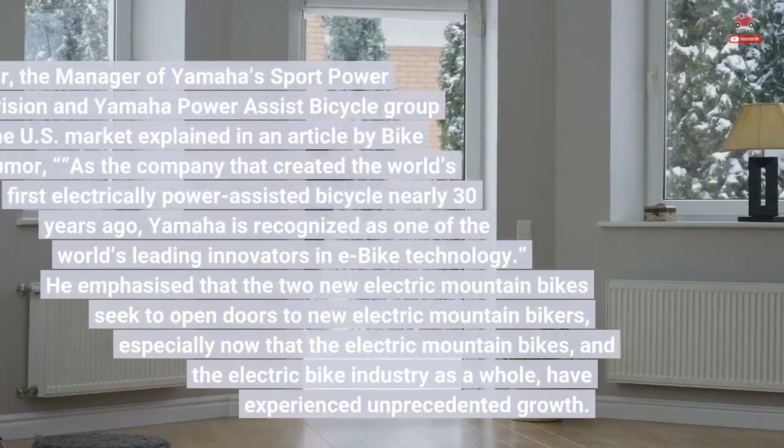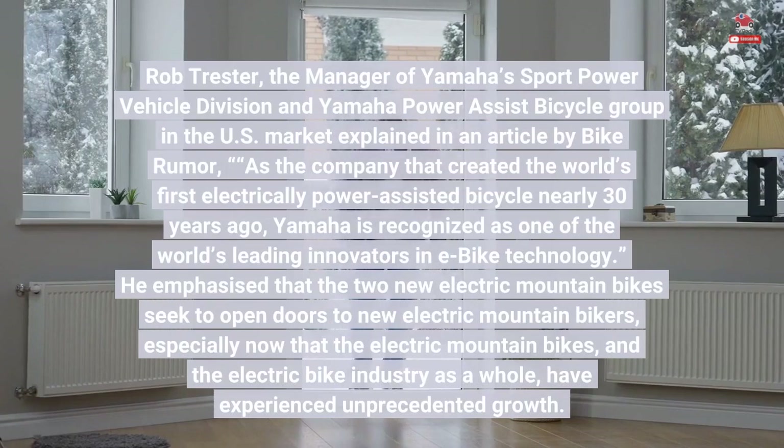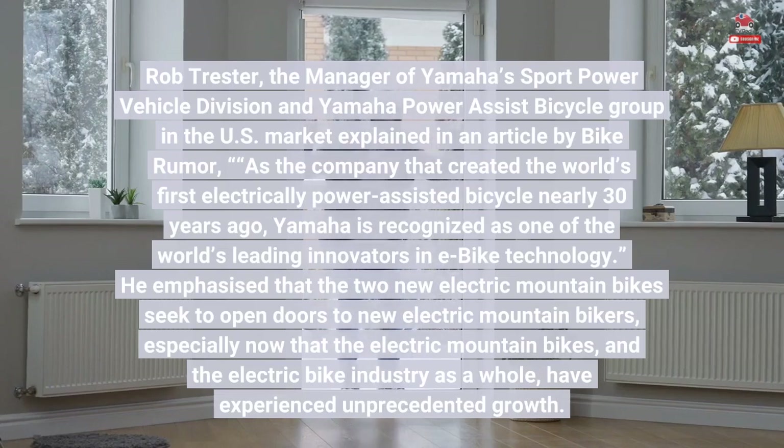Rob Trester, the manager of Yamaha's Sport Power Vehicle Division and Yamaha Power Assist Bicycle Group in the U.S. market, explained in an article by BikeRumor: as the company that created the world's first electrically power-assisted bicycle nearly 30 years ago...